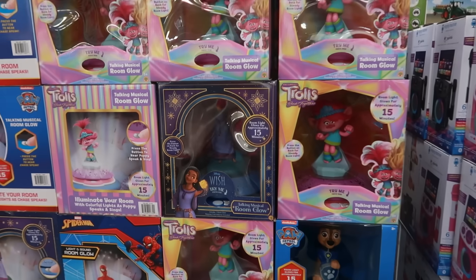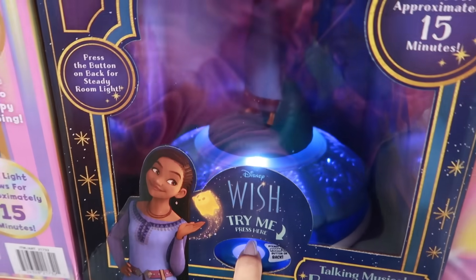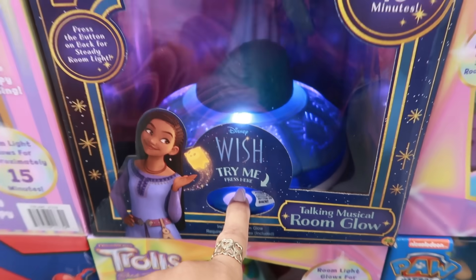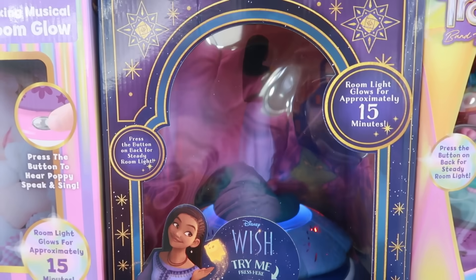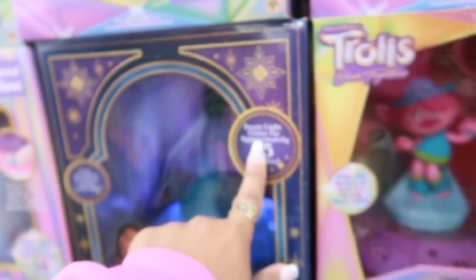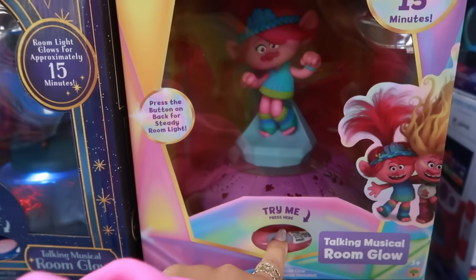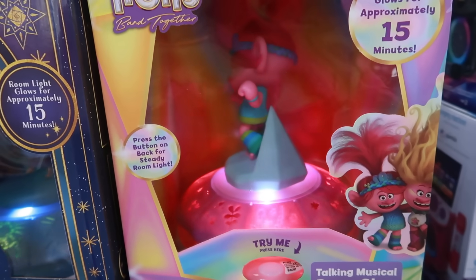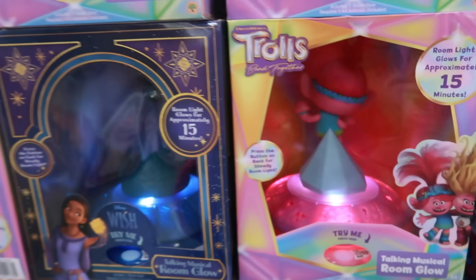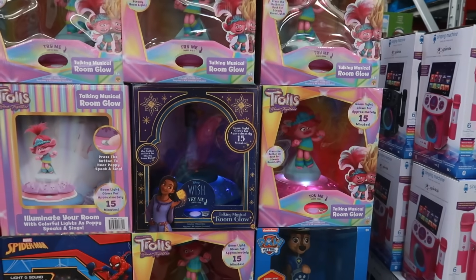The Troll dolls and Wish dolls are $22.98. There's a room-glow item that lights up the wall and plays music — it runs for about 15 minutes.